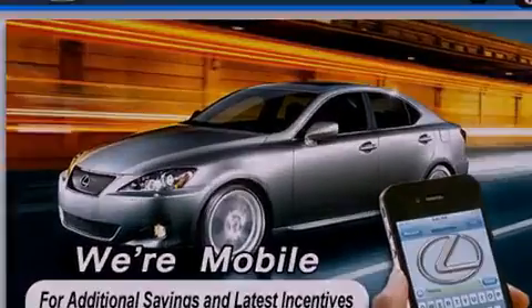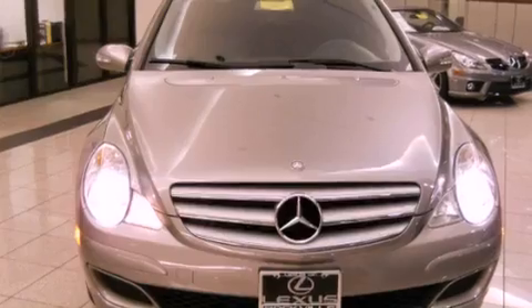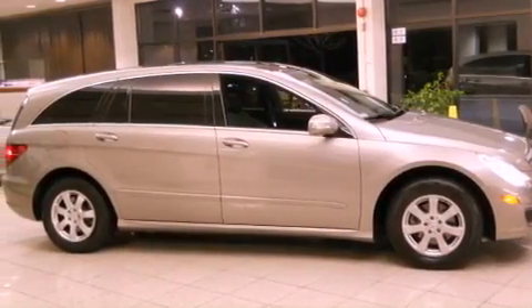All of the following features are included: a sunroof, a navigation system, a Harman Kardon audio system, alloy wheels, a leather-wrapped steering wheel, and a passenger-side vanity mirror.